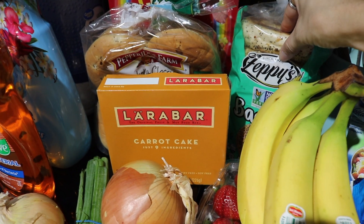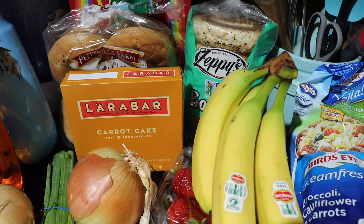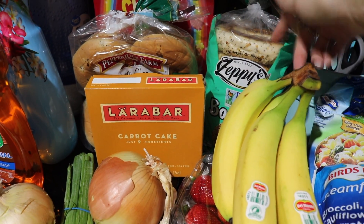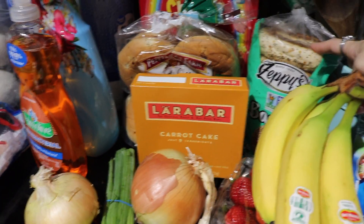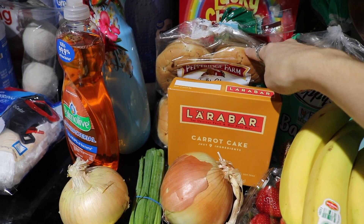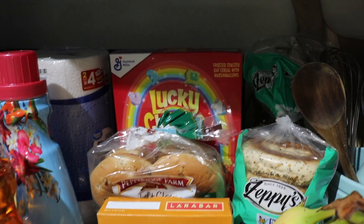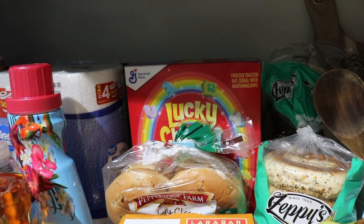I've got some everything bagels — the Zeppi's brand. I've always gotten the Thomas ones and they're okay but not my favorite. I really like Einstein Brothers bagels and I know I can't buy those every single day. So I'm hoping these ones are really good. If you guys have any good fresh-tasting bagels that you buy at the grocery store in a pack, let me know because I love bagels but they don't taste the same at home. And then I've got some burger buns — the onion burger buns by Pepperidge Farm, those are my favorite hands down. Some Lara bars in the carrot cake flavor — I've never had that flavor but I love carrot cake so hopefully those are delish. And peep my Lucky Charms back there — those are like my late night snack. I crave Lucky Charms all the time, they're so good.